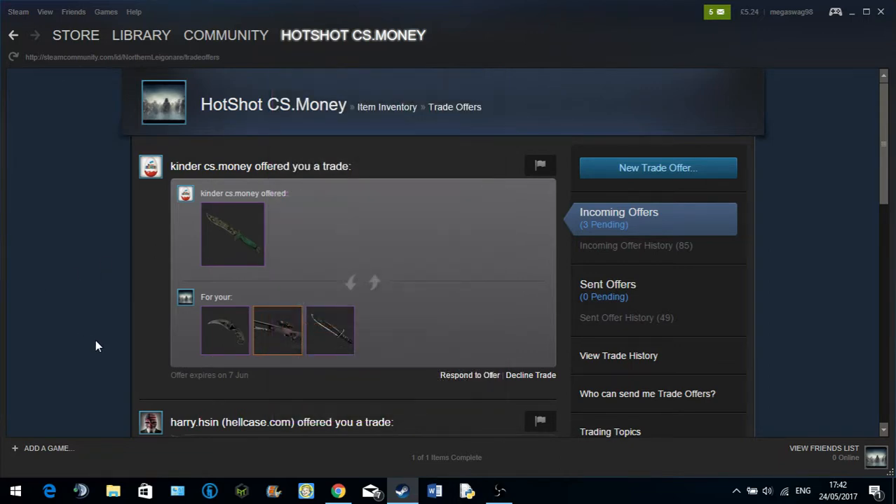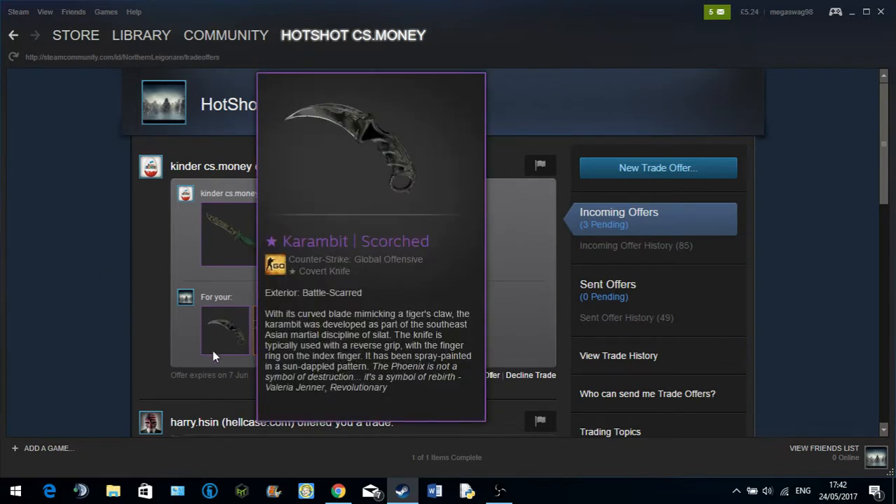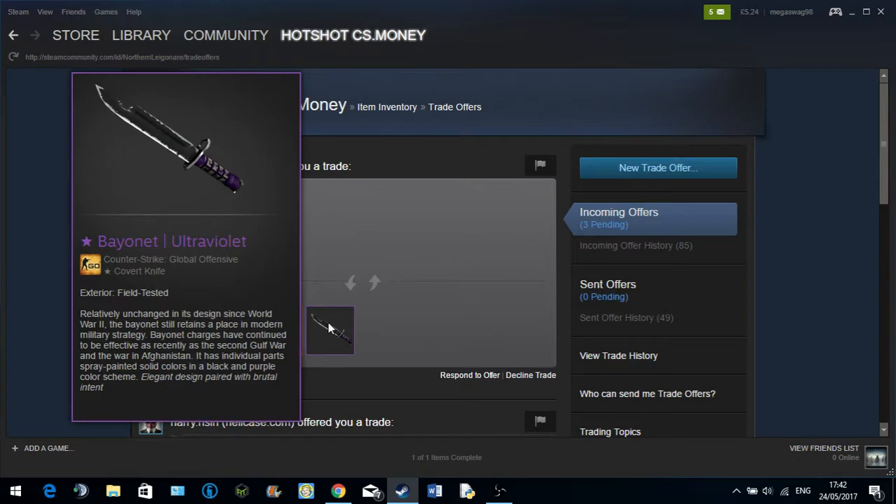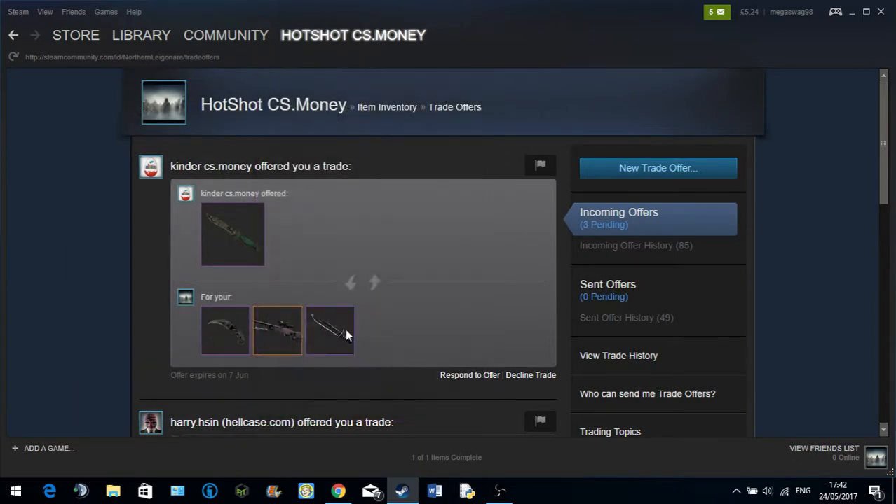Currently he's offering a StatTrack Bowie Knife, Boreal Forest, Well-Worn, and in return he wants me to give him a Karambit Scorched, Battle Scarred, a StatTrack AWP Electric Hive, and a Bayonet Ultraviolet, Field-Tested.